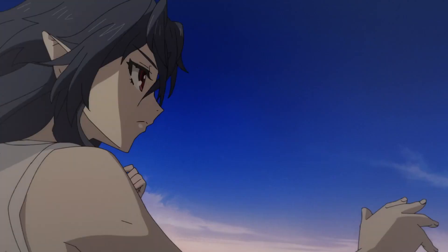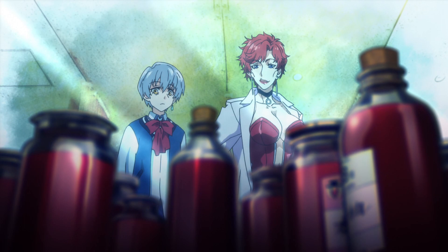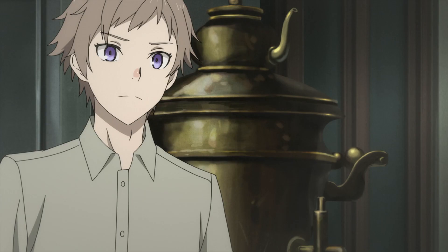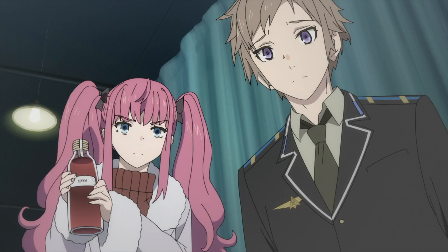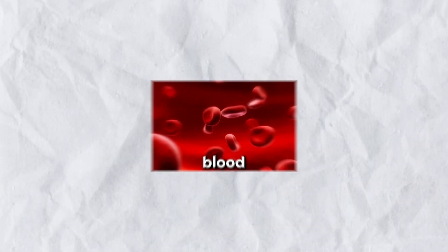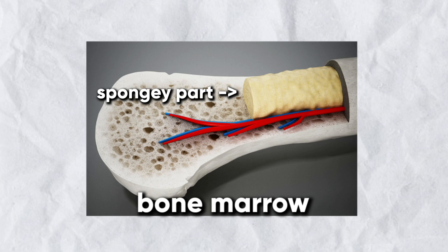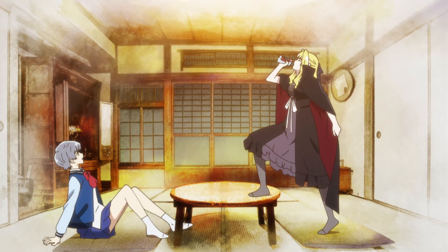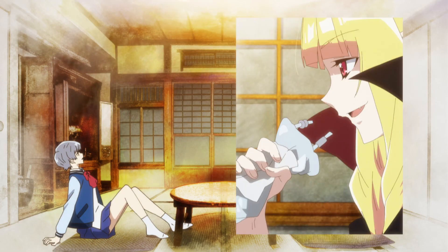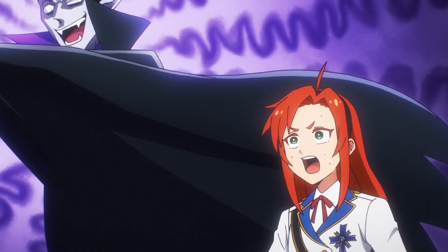At their core, vampire bodies work the same as human bodies — both need blood circulating to keep their organs functioning. But with vampires, their body is constantly on the verge of death. The reason for this is that their body no longer produces blood on its own. In a regular human body, blood is made through bone marrow, which is the spongy part on the inside of our bones. With vampires, it's likely that their bone marrow can't produce blood cells anymore, and this is why they would need to physically consume blood to survive. The vampire curse is really just some kind of bone marrow disease.